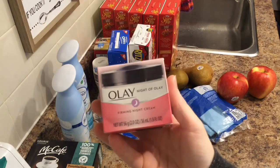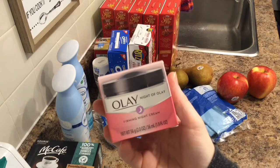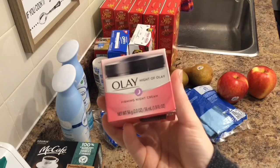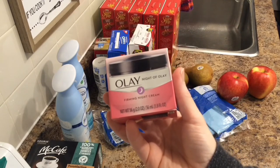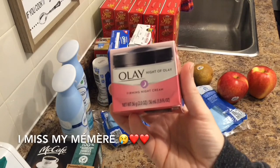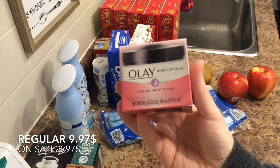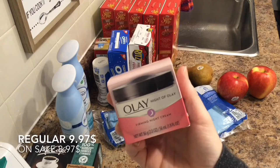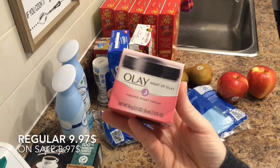Olay Firming Night Cream. I enjoy this one — it's very good for moisturizing and it smells awesome. Honestly, it reminds me of my grandmother, and not in a negative way, in a very good way. That was regular price $9.97, on sale $8.97. I'll probably get another one next week if they're still on sale, and then I'll be stocked up for well over a year probably.